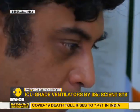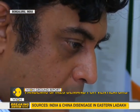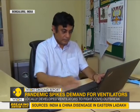IISc's Project Prana team completed the prototyping of an indigenously developed ICU-grade ventilator. The ventilator uses only components made in India or easily available in the domestic supply chains.